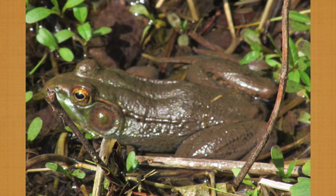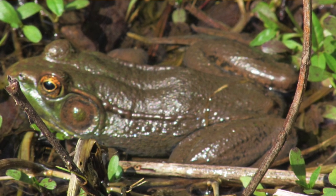Thanks for taking the time to watch this video, and I hope you learned something about this large amphibian.